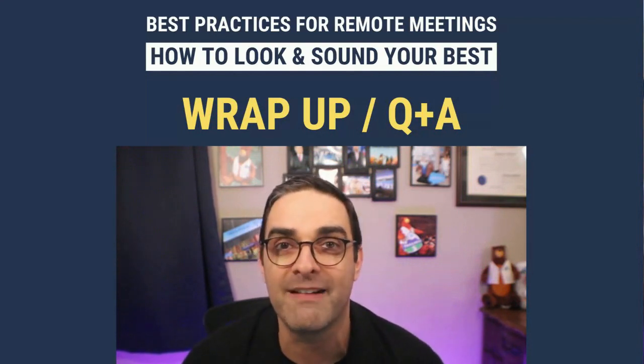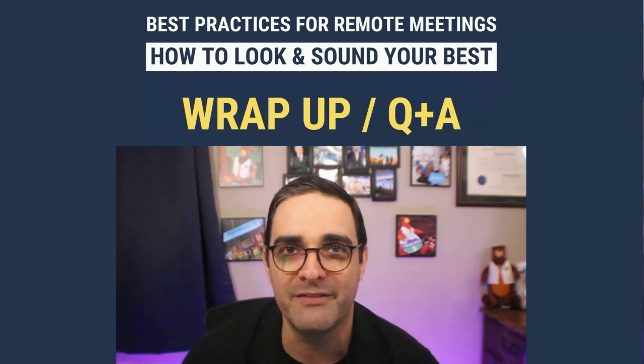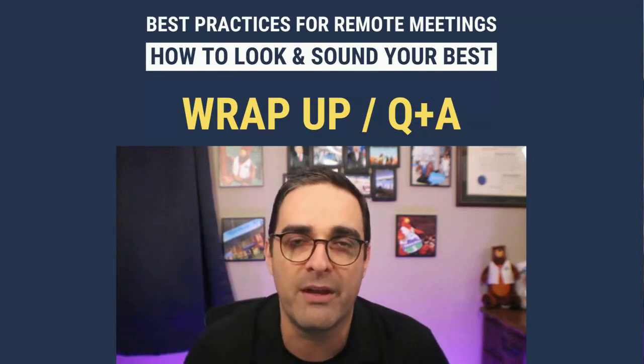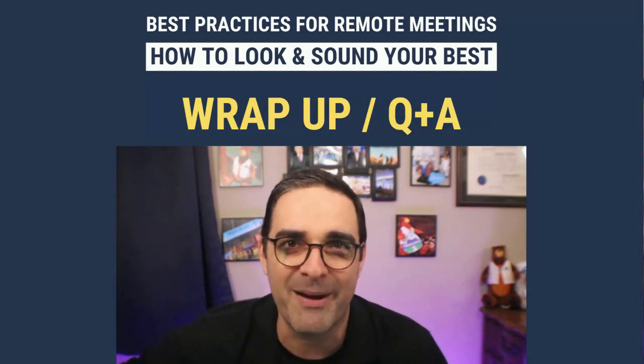I don't see anything else, so we're going to wrap this up. Thank you all for joining me. Have a wonderful evening. And if you're watching the recording and have any questions, drop a note in the comments and I'll answer them as quickly as I can. Thanks so much, bye-bye.